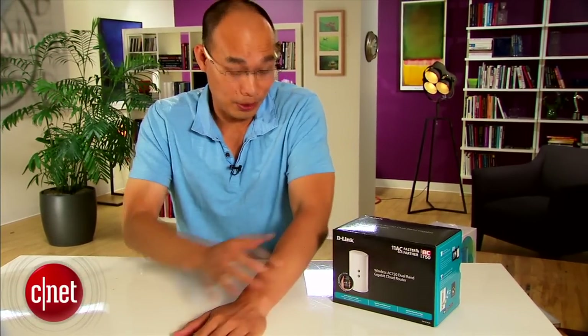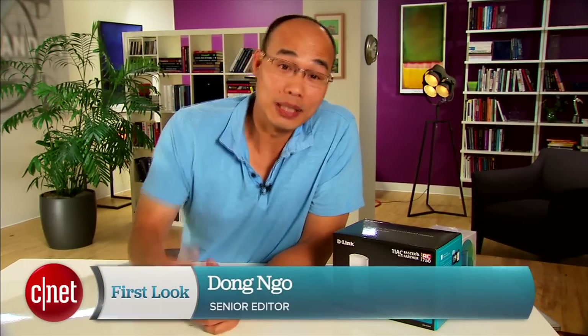Hi guys, Dom Ngoz here. I just came back from vacation, which explains why I'm so tan now and not white anymore. But speaking of skin color...